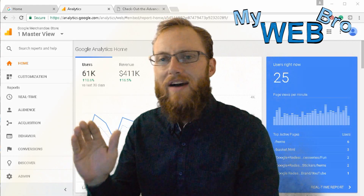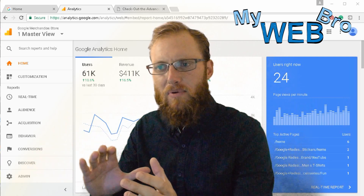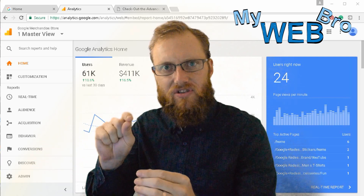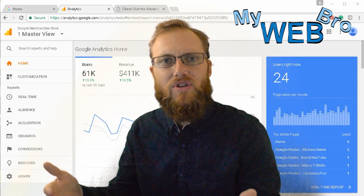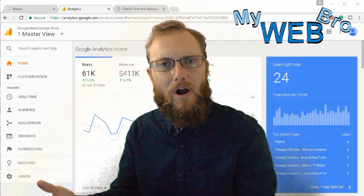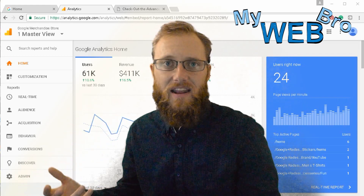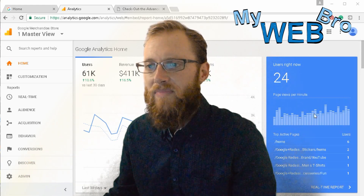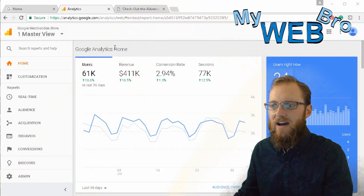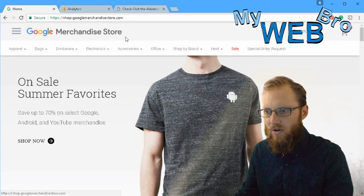If you have an e-commerce website, it's really important that your Google Analytics are all configured properly so that you can track visitors to your website and determine exactly what they're doing. That helps you to spend your ad money properly, helps you to optimize for search engines, and helps you to make sure that your e-commerce business is profitable.